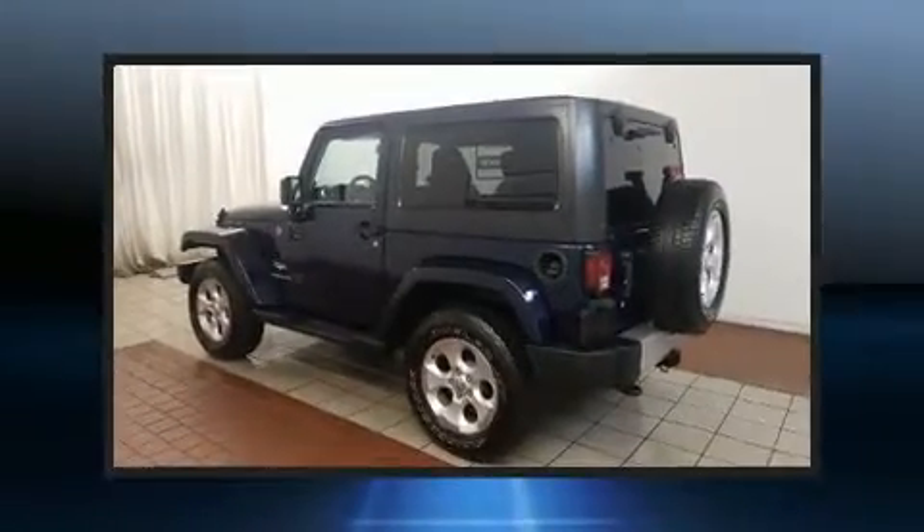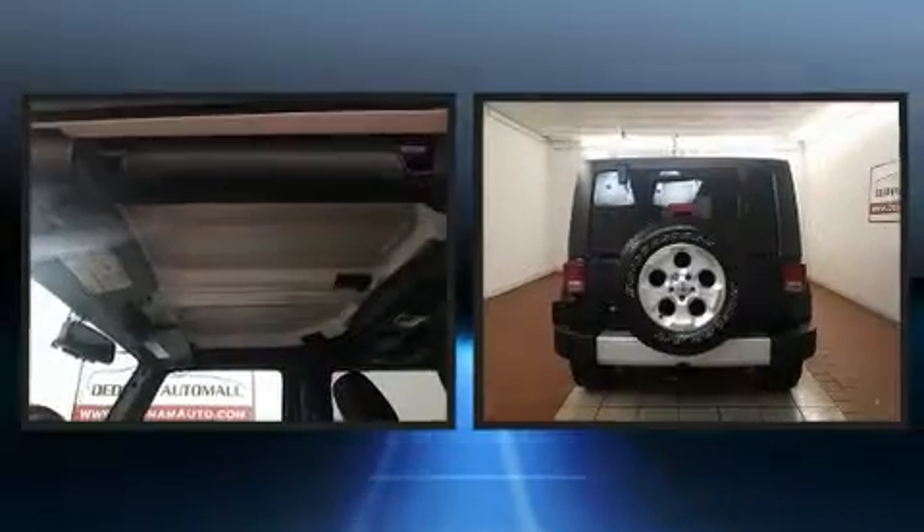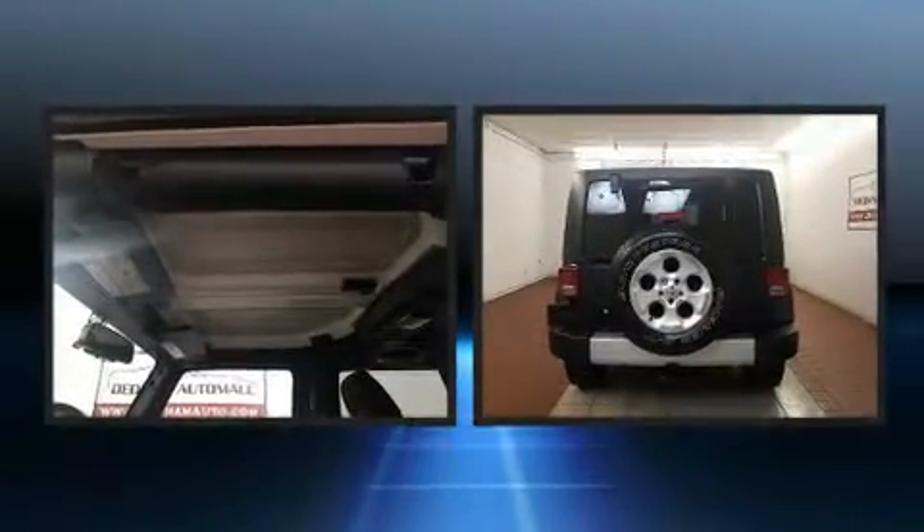Familiarize yourself with the 2013 Jeep Wrangler. It features a standard transmission, four-wheel drive, and a refined six-cylinder engine.